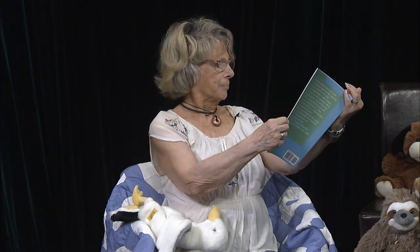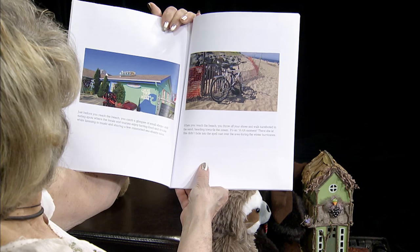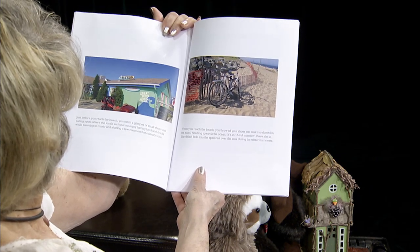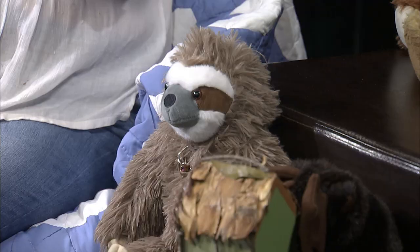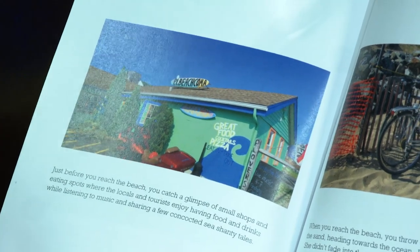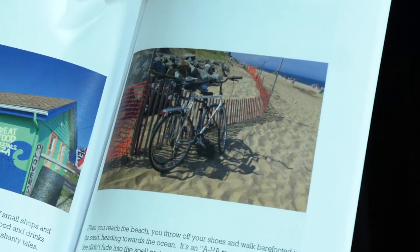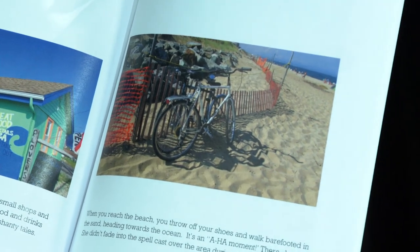People would stop and say, "Whoo, I bet they have fun inside there." Just before you reach the beach, you catch a glimpse of a small shop and eating spots where the locals and tourists enjoy having food and drinks while listening to music and sharing a few concocted sea shanty tales. Then, when you reach the beach, you throw off your shoes and walk barefooted in the sand, heading towards the ocean.